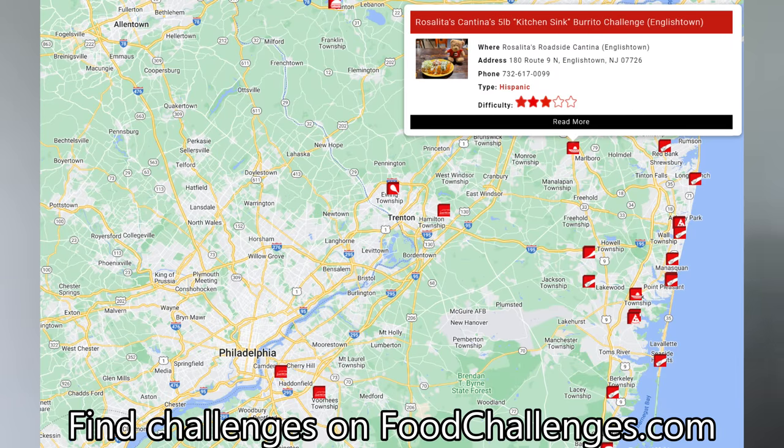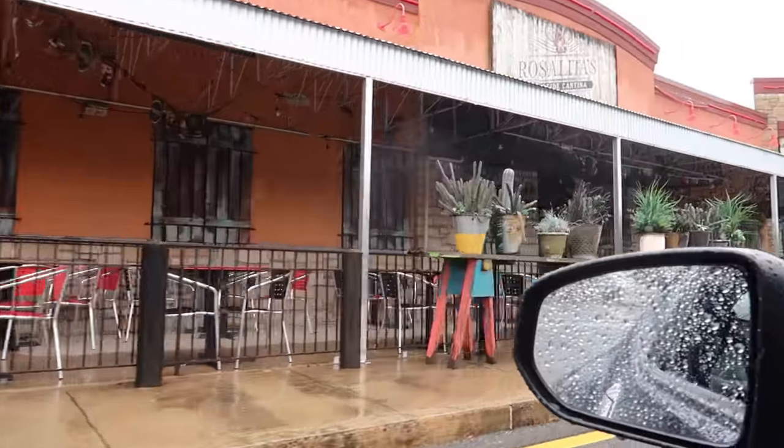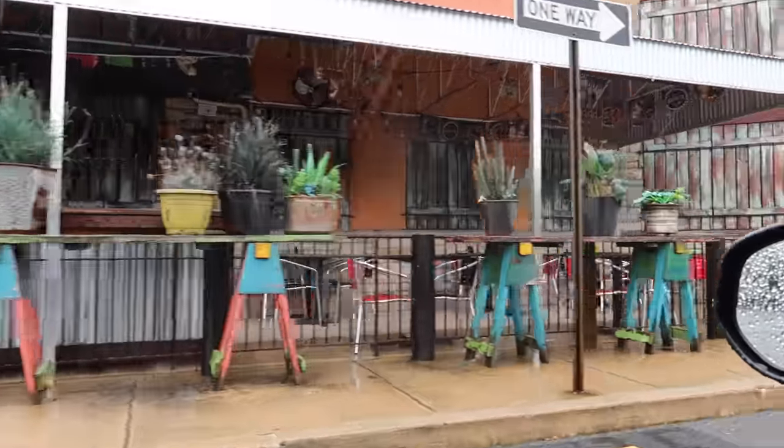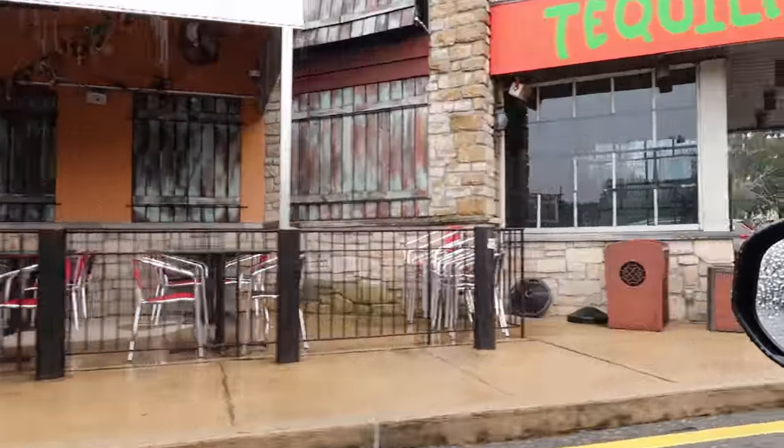I did a little bit of research. I found a challenge I've never done before and apparently it's a very, very hard challenge. We are finally here. Now I love driving my car but I have worked up a real appetite for this burrito. I can't wait to see what this is all about. Let's head inside.